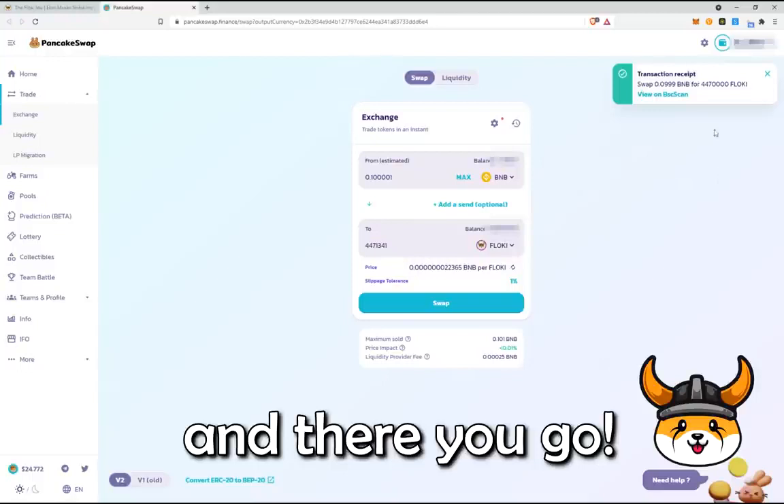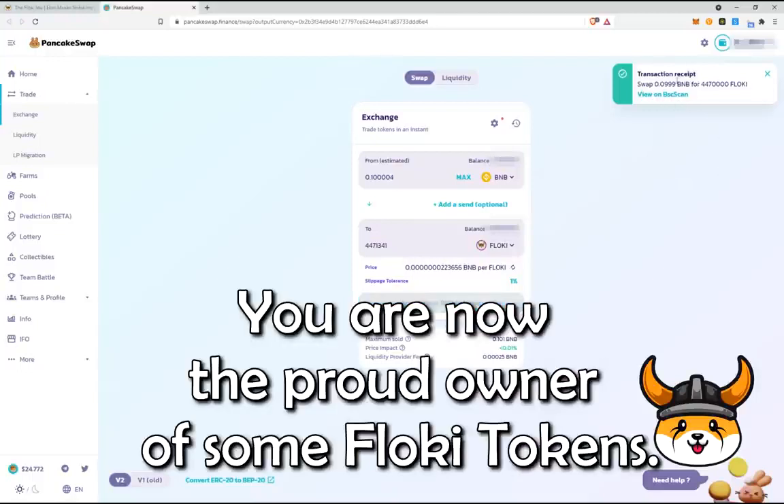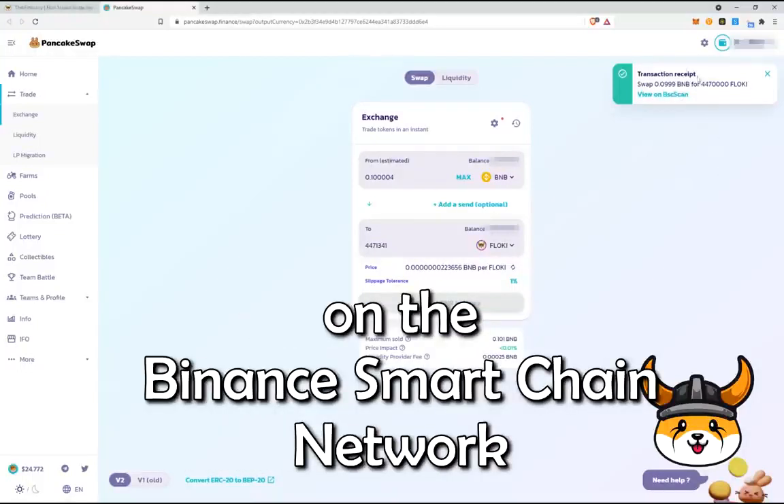And there you go. You are now the proud owner of some Floki tokens on the Binance Smart Chain Network.